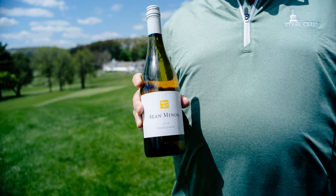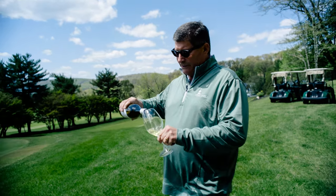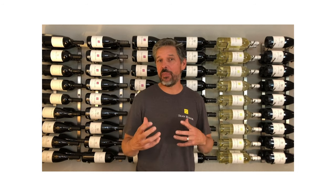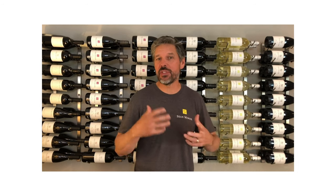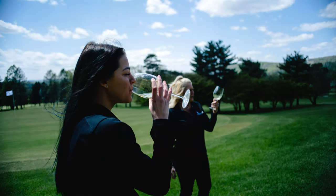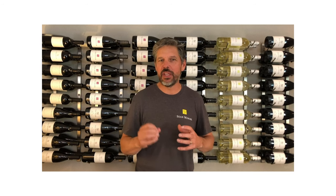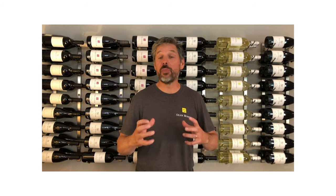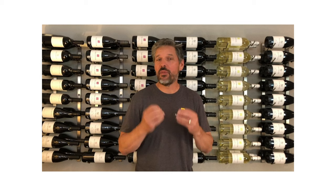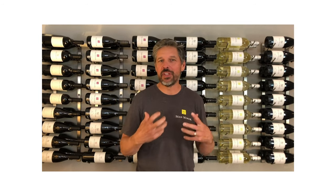Our California Series Central Coast Chardonnay is sourced from Monterey County. Aromas of apple, peach, and a little bit of pear give us complexity with some sweet vanilla notes. On entry, it just bursts with some tropical nuances and almost a Granny Smith apple pie with a little bit of nutmeg, leaving a very clean finish without being over the top and overly flabby.